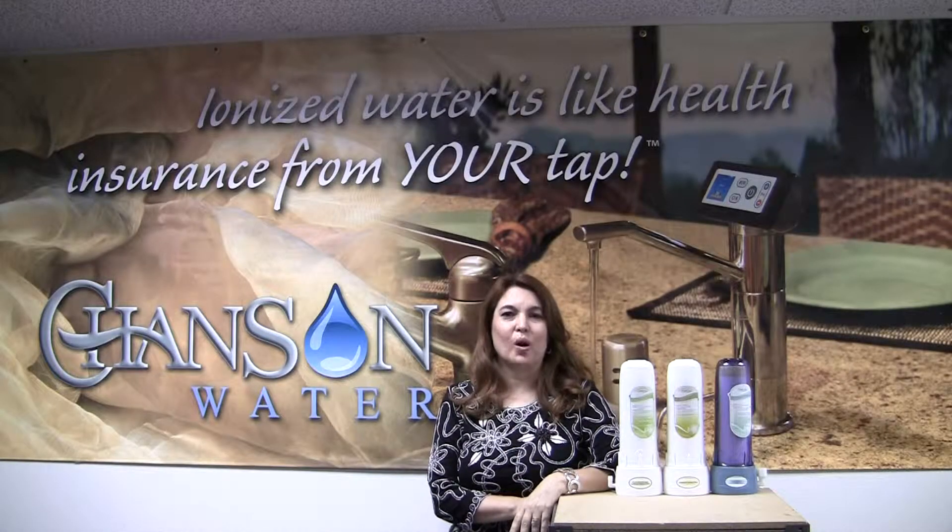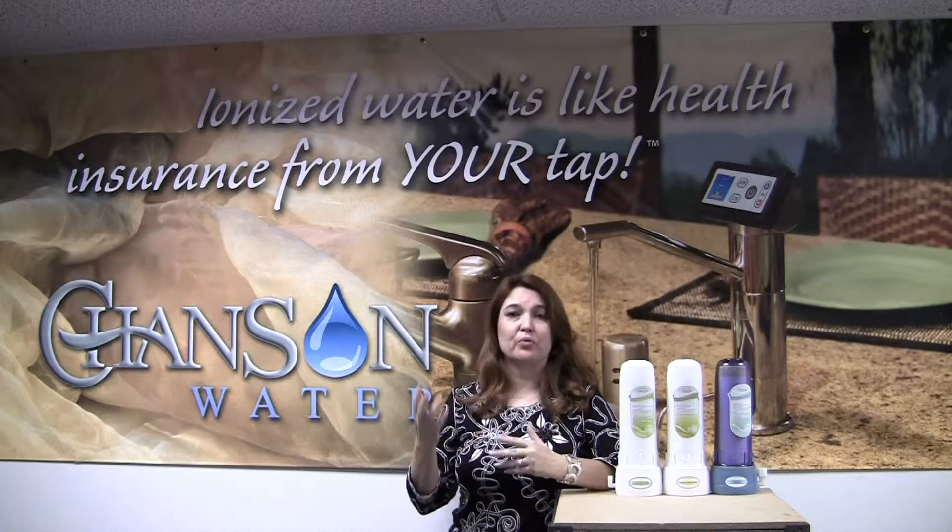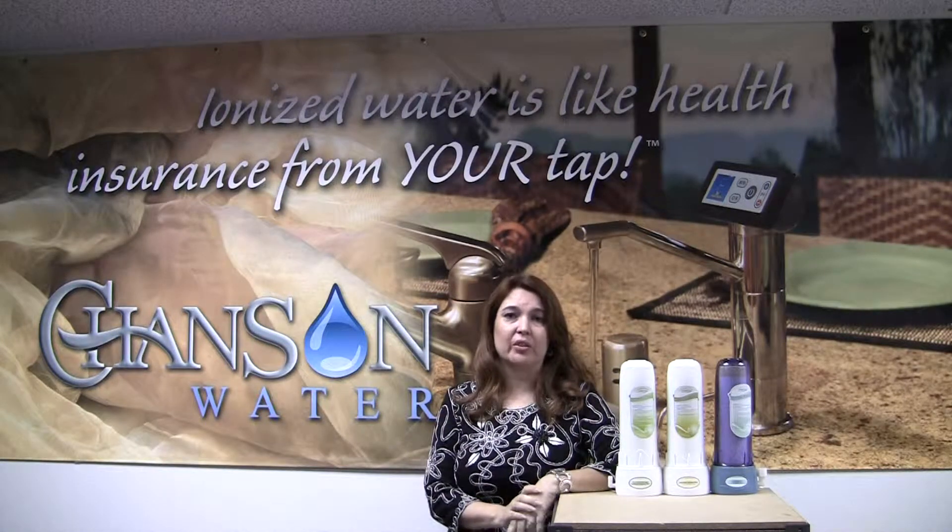Hi, I'm Natalie Ruiz with Chance and Water. One of the things we love here is educating people about different myths that are out there on the internet. There are a few shady things out there and we like to shed some light on them.